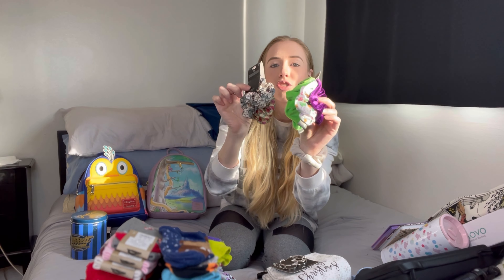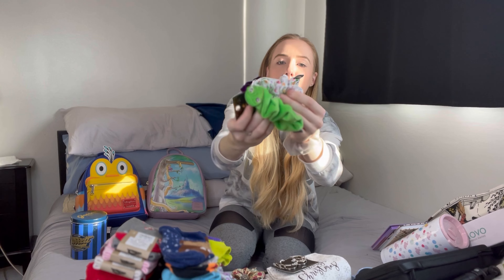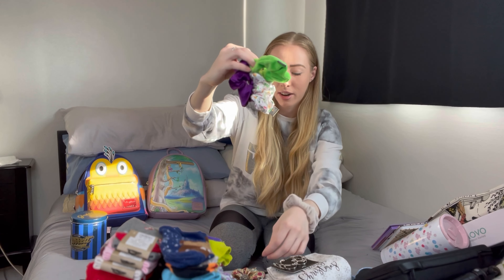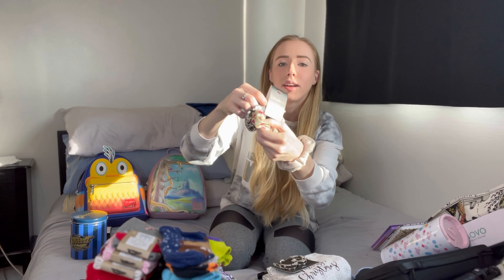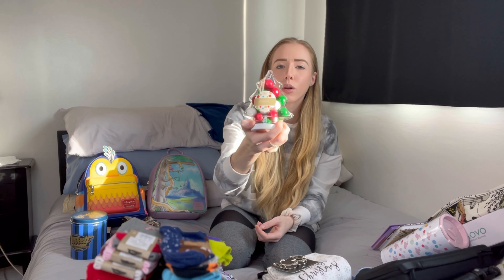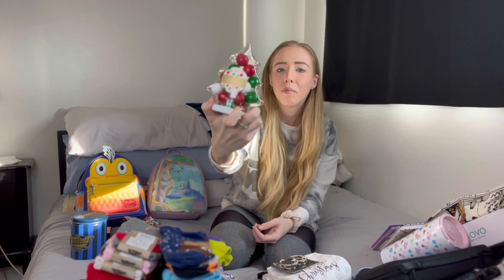I got some scrunchies — these ones are Tangled themed, so there's little Pascal and some flowers on that one, and then these ones are Lord of the Rings themed. I also got some gumballs — these were a white elephant thing that I got. I'm not sure if I'll actually eat these, but it's kind of cute.